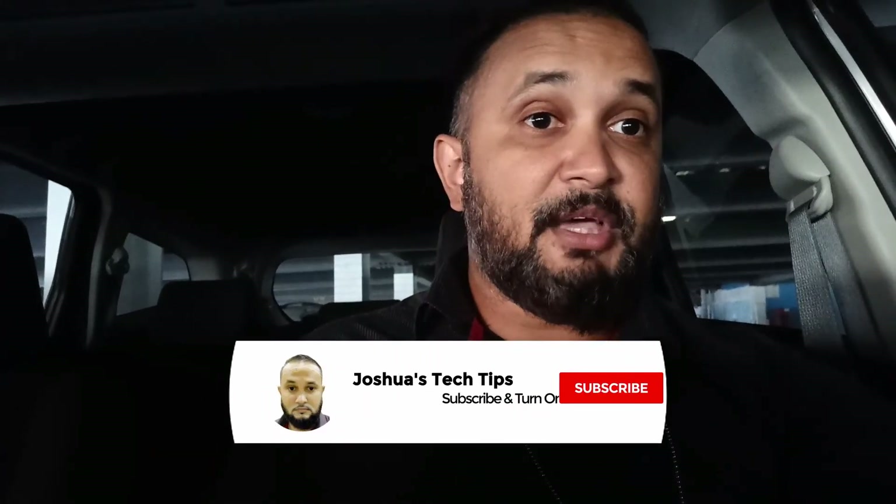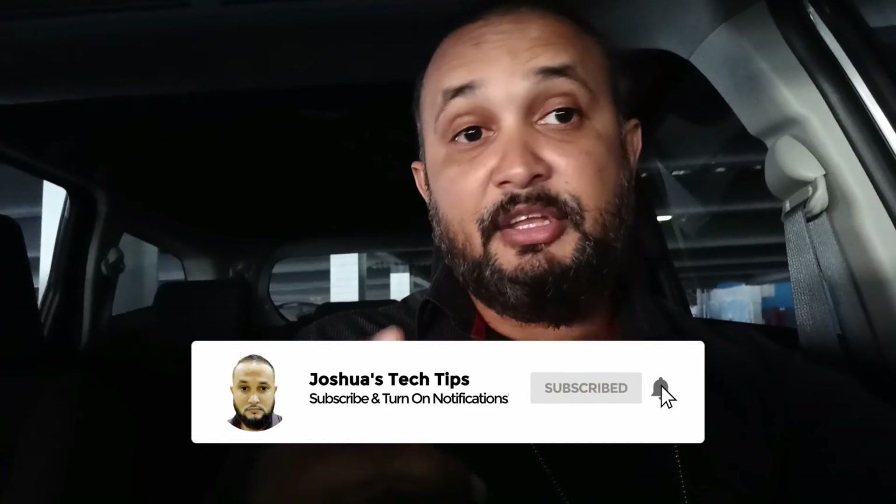That brings us to the end of this video, guys. Remember, if you like the content I'm creating, be sure to subscribe to my YouTube channel and click on the notification bell to be notified once a new video is released. Thanks again for viewing — see you soon.